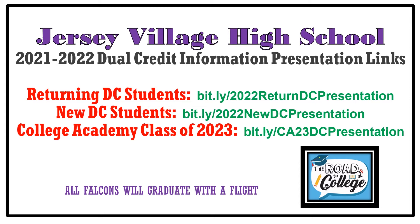The only way to register is to use the appropriate links. Watch the video and at the end of the video, you'll be given the Google registration information. If you're currently a dual credit student, you're going to have your own link. If you're new to dual credit and taking a dual credit class for the first time, you have a different link. And if you're a member of the College Academy Class of 2023, you have your own link.